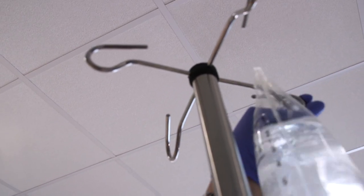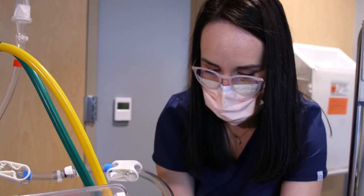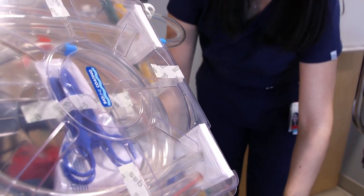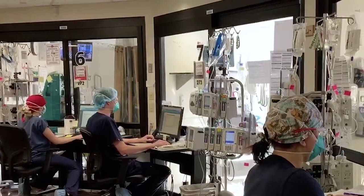Dr. Mark Tassett says more than 80 nurses at Banner University Medical Center Phoenix are now trained on ECMO, making the program one of the largest in the southwest. The team recently added more ECMO circuits to treat more patients with COVID-19, the disease caused by the novel coronavirus.